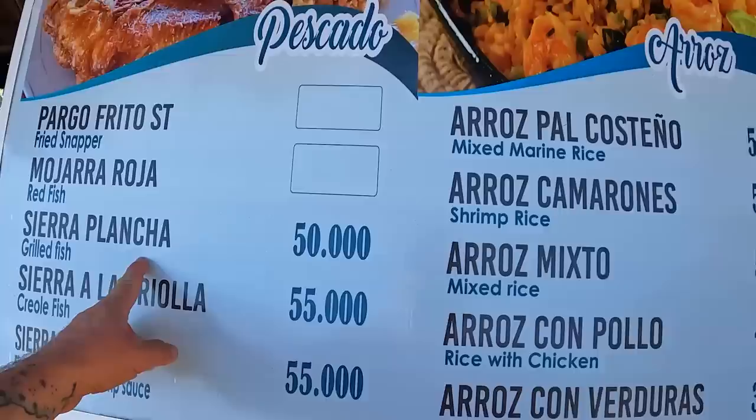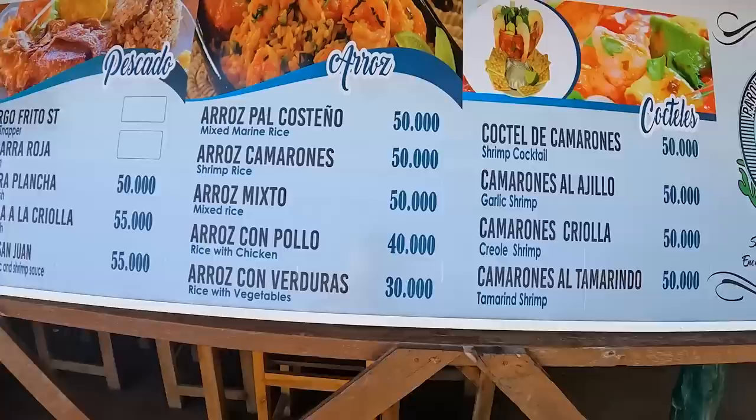Sierra a la plancha is good. Pollo frito — fried chicken. Hell yeah.